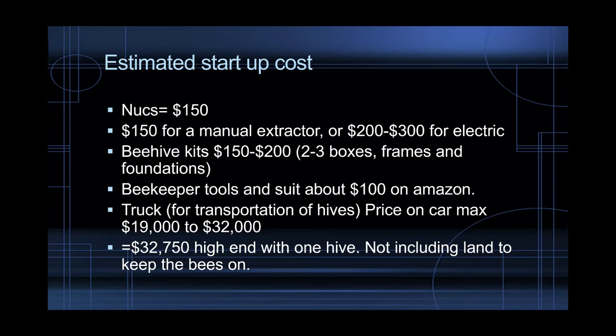Beehive kits — this is two to three boxes with frames and the foundation — all together it's about $200. You could actually build these on your own; you don't have to buy this. But I just want to give you a rough estimate if you're starting out from scratch and just throwing money at it. Beekeeper tools and suit are about $100 on Amazon — you can get a whole toolkit and a bee suit for about $100 all together.